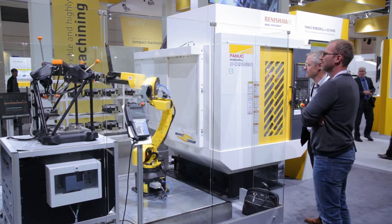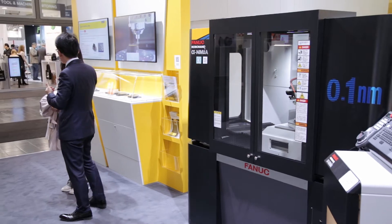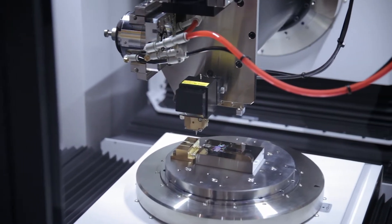One of the highlights is the new RoboNano, which is made for ultra-precise machining as well as turning functions.